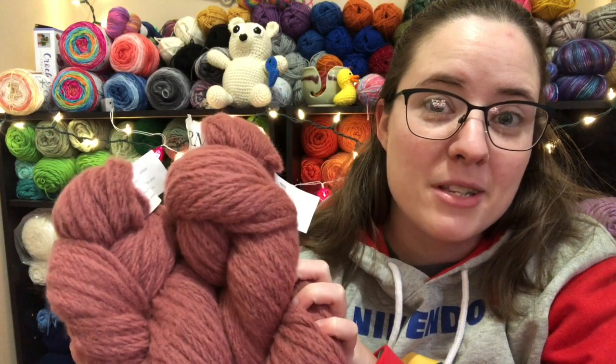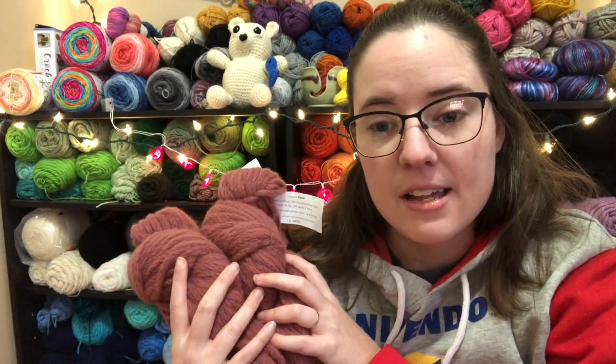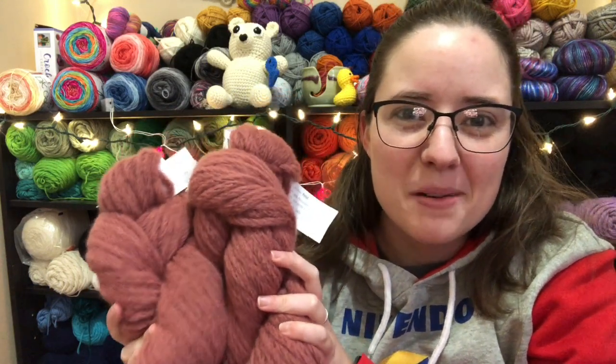Leave me a comment down below telling me what you would make with this yarn to be entered into the giveaway, and I will draw the winner next Thursday. I will see you guys in the next video. Bye guys!